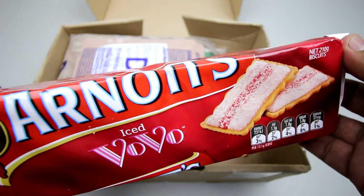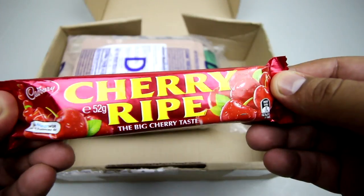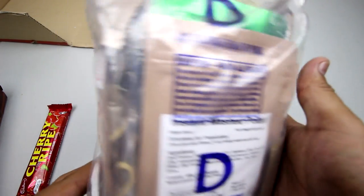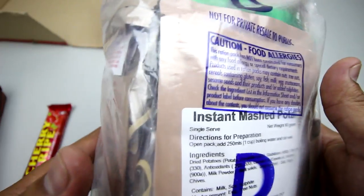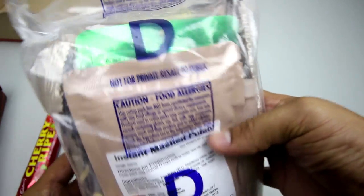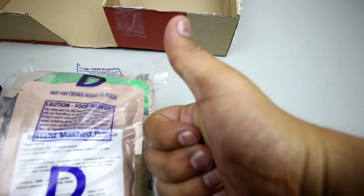We've also got Arnott's Iced Vovo, very interesting, and a Cherry Ripe. Of course the main thing in the box is an Australian 24-hour ration, also known as a CR1M or Combat Ration One Man — this is menu D. It's got some weight to it, very nice. I can't wait to do a video on this, so expect one soon. Thanks mate!